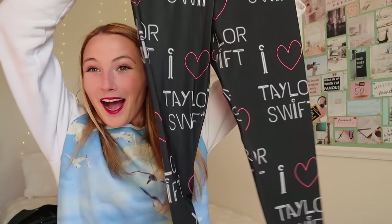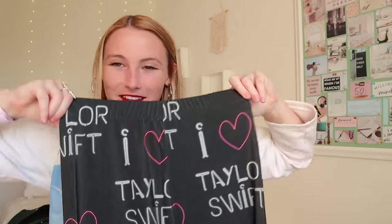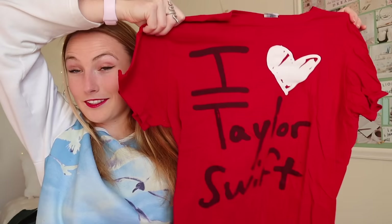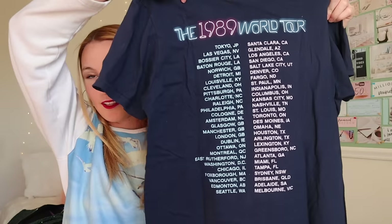I heart Taylor Swift in the 1989 neon sign font — it's a lot, but I think they're fun. We got I heart Taylor Swift. I feel like I definitely wore these in public a lot when I first got them, and it was just like the first thing people knew about me in college was that I liked Taylor Swift. People called me Taylor Swift because they didn't know what my name was, which I'm not upset about — I'll take that any day. And then I got this one from the 1989 tour concert, the classic t-shirt with the dates on the back.